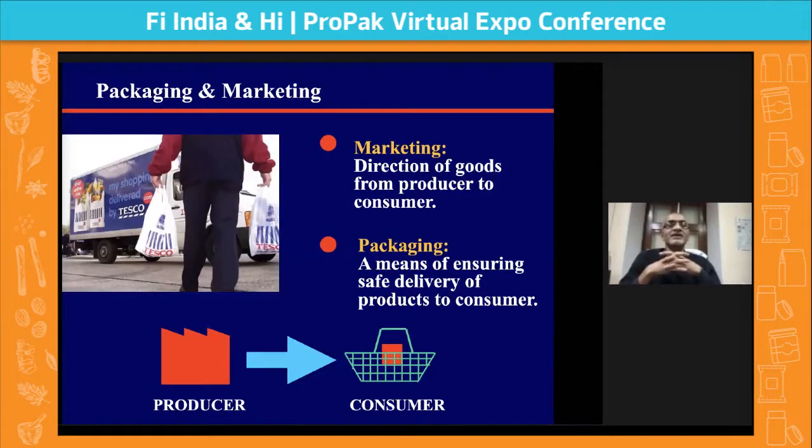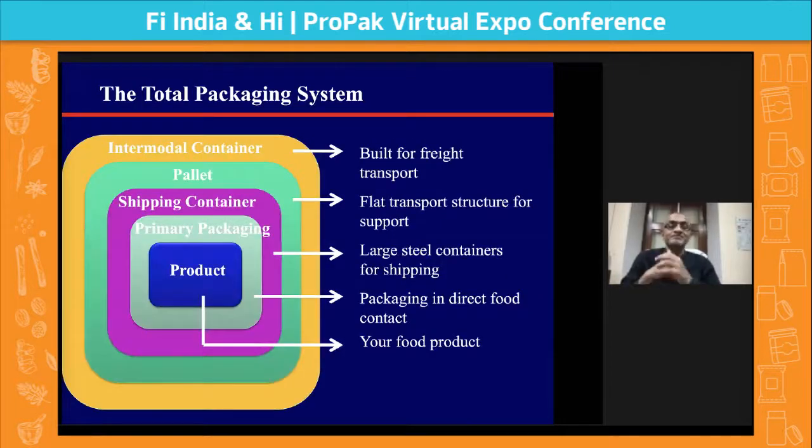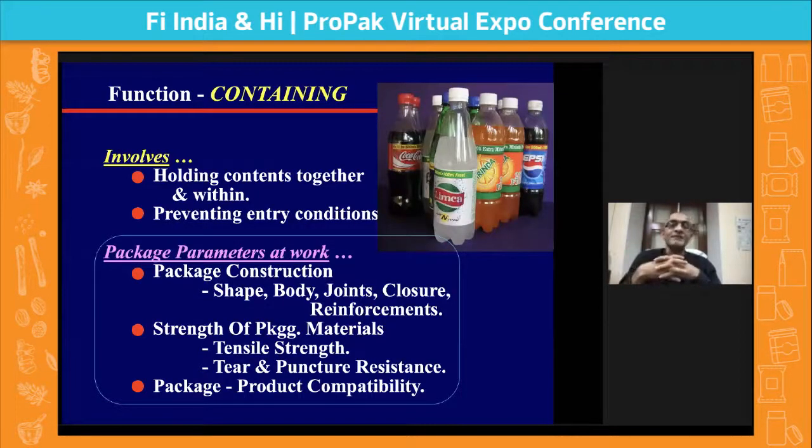When you talk of food packaging, food is basically produced for our own consumption or for marketing. Marketing is the direction of goods from the producer to the consumer. Packaging plays a very critical role of ensuring the safe delivery of produce to the consumer. Packaging can be primary, secondary, tertiary, or intermodal containers depending on where you want to handle.